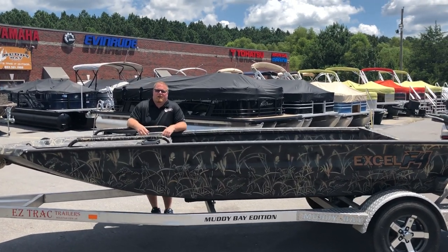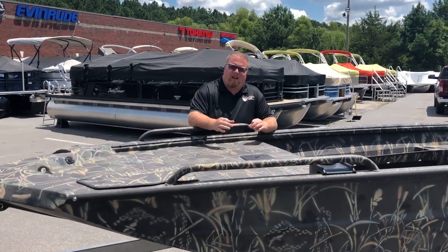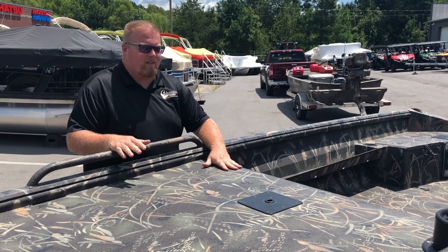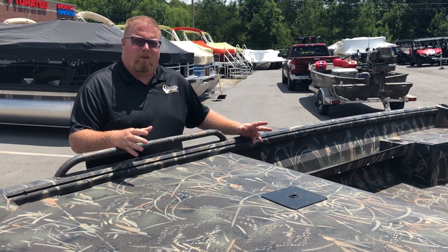Hey guys, Andrew here today with Muddy Bay Marine and Muddy Bay Outfitters. Heading into early teal and waterfowl season, I have yet another high-quality pre-owned duck boat here to show you today. Pretty jazzed about this one — it's not going to last long. Here I've got a 2016 1751 Xcel Viper F4.